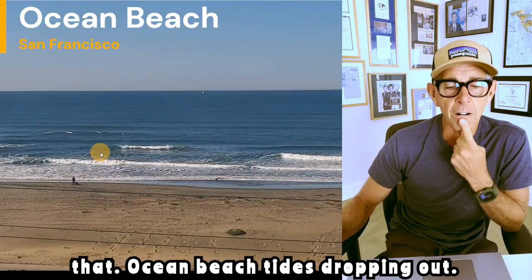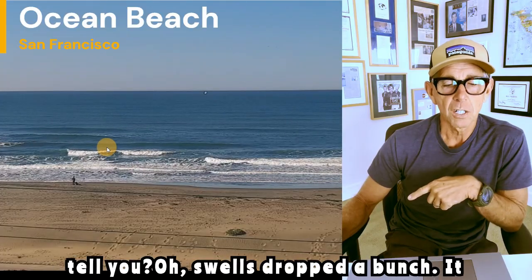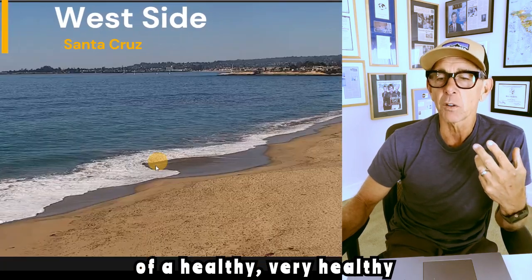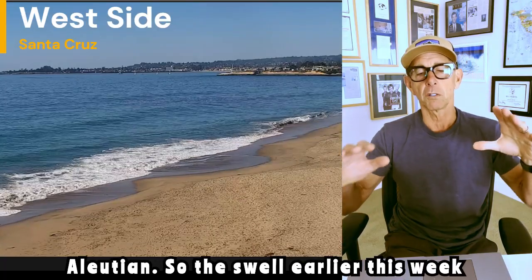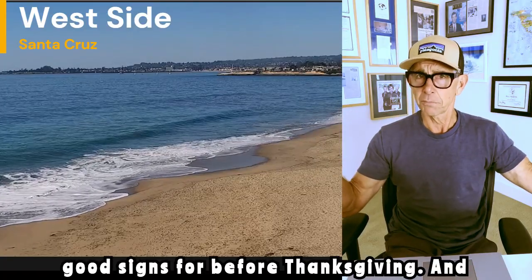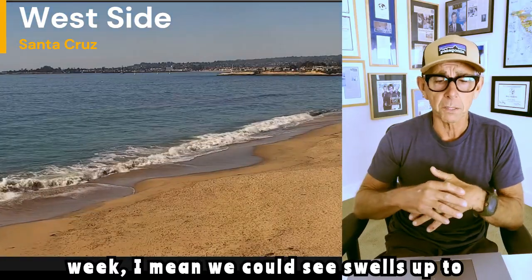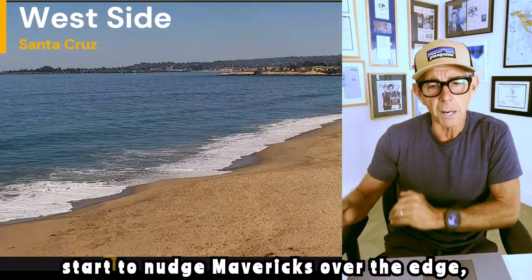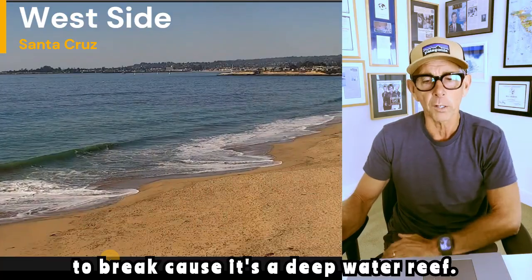Ocean Beach — tide's dropping out, surf's going to be good today. Swells dropped a bunch, but it will come up next week, and that's a sign of a healthy storm center system up around the Aleutians. The swell earlier this week — we got 10 to 12 feet — that's pretty good for before Thanksgiving. And the middle of next week we could see swells up to 10 to 15 feet again, which will just start to nudge Mavericks over the edge. It takes a big swell for that wave to break because it's a deep water reef.